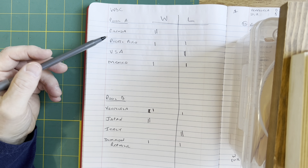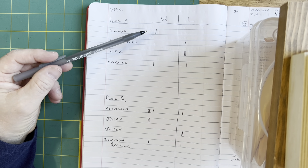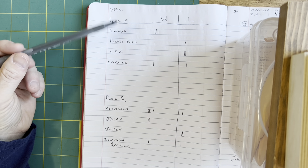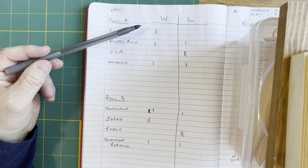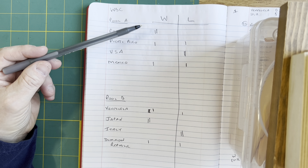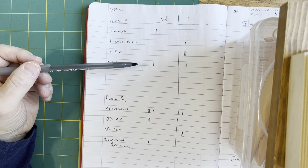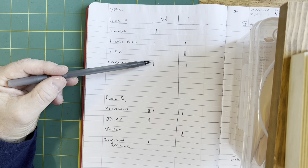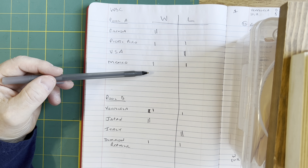Game one is Canada at Mexico. Canada is right now leading Pool A — they've clinched a playoff spot, but they want to get the first-round bye in the playoffs by winning this game. They can still get it if they lose, but they'll need some help. Mexico needs a win to clinch a playoff spot; if they win, they're in. If they lose, they'll need help.